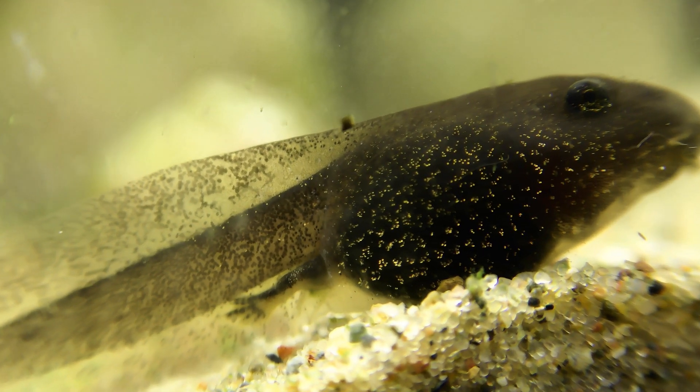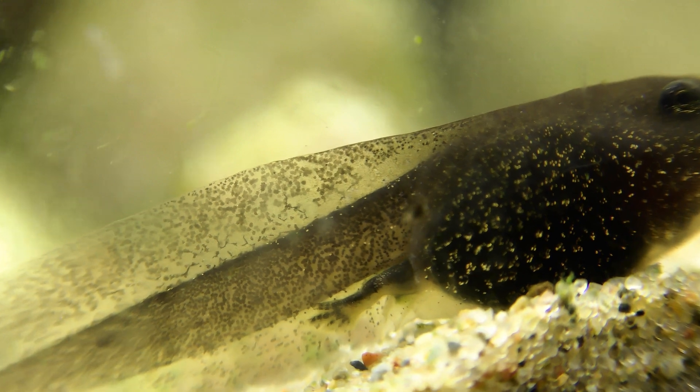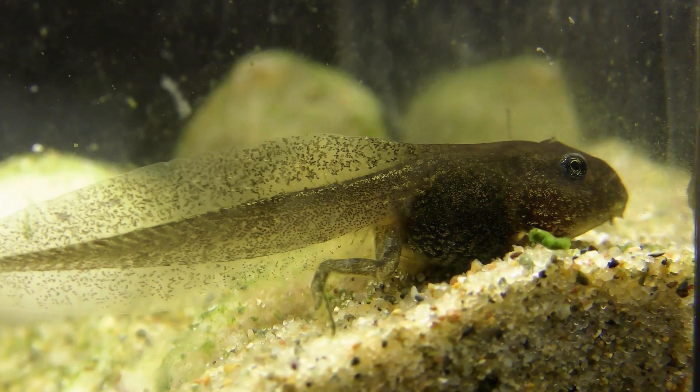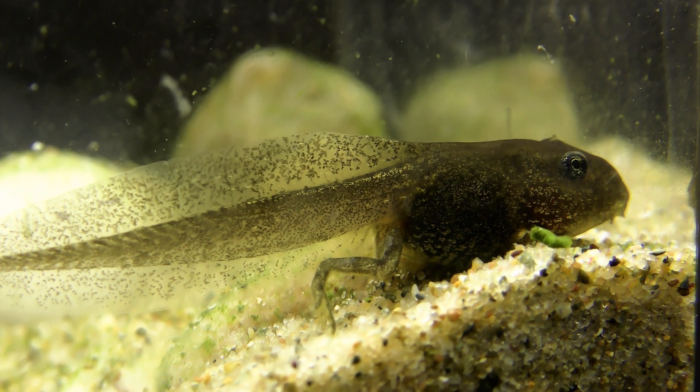As the weeks go by, the tadpoles begin to develop their legs. In this video here, you can see that the tadpole has started to grow its hind legs.